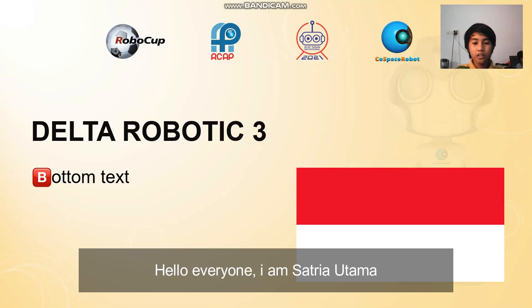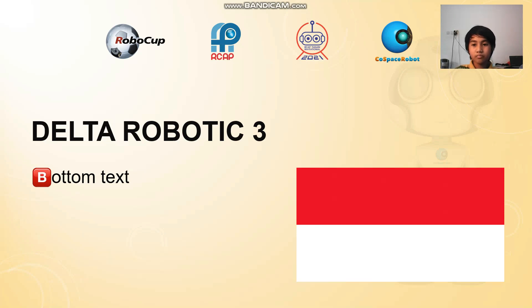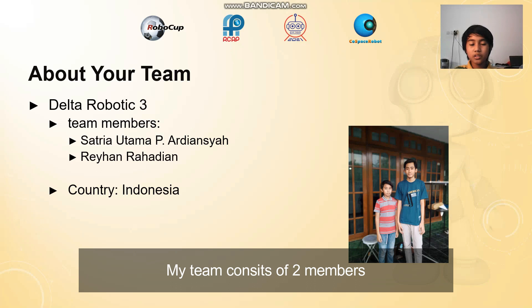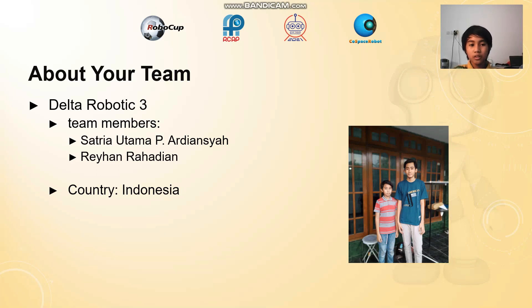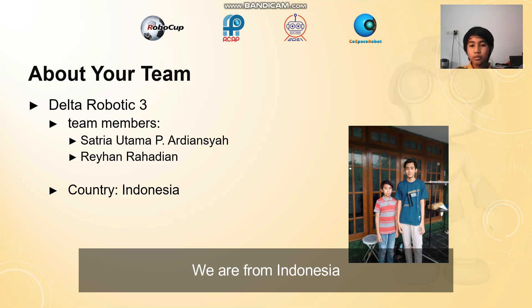Hello everyone, I am Satria Utama. I will be doing a presentation about my team Delta Robotics 3. My team consists of two members: myself, Satria Utama, and my teammate Rehan Radian. We are from Indonesia.